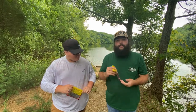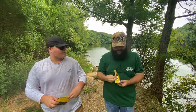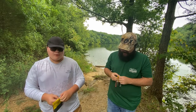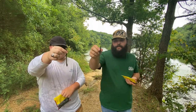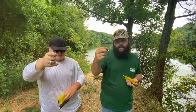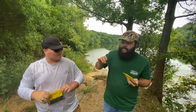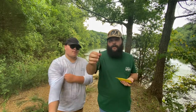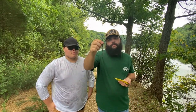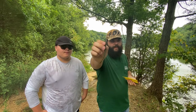Moving on to the KVD Perfect Plastics Fat Baby Finesse Worm in a Green Pumpkin Sapphire color. We both got this same color — it's a five-inch worm. It's a good little drop shot worm, a good all-around finesse worm. You can put it on a shaky head, wacky rig it, T-rig it — really anything you want. It's a great all-around finesse worm with the coffee scent that we all love, in that Green Pumpkin Sapphire color.